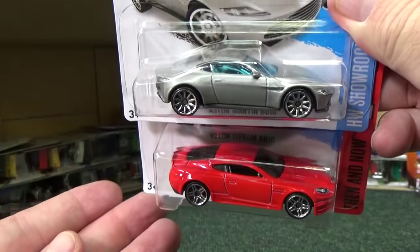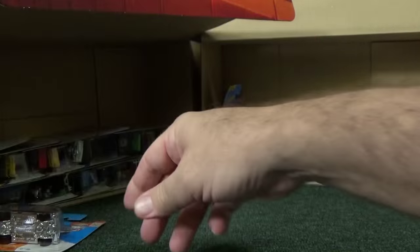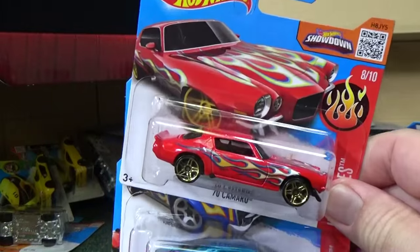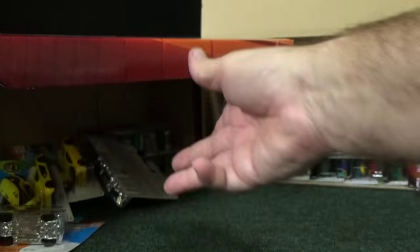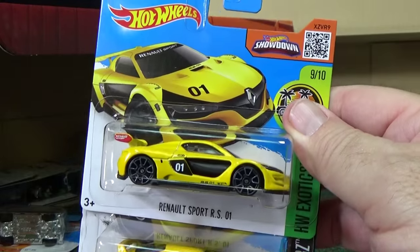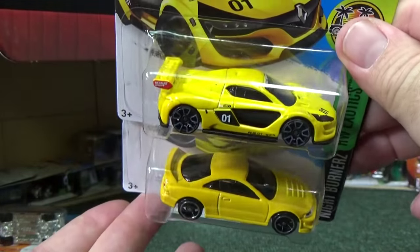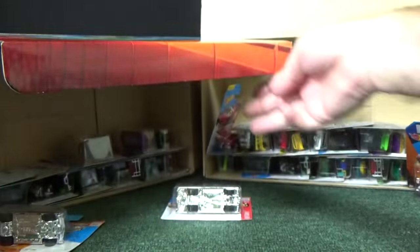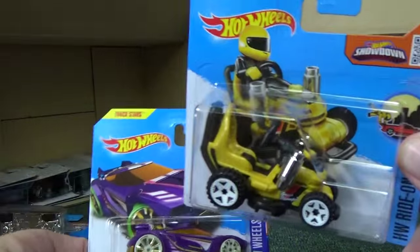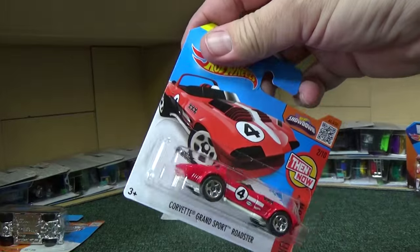Aston Martin DB10, '68 Shelby GT500, Aston Martin DBS — very nice, two Aston Martins in the case, really like that model. Then the '70 Camaro, '69 Mercury Cyclone, Corvette Grand Sport Roadster — a couple of good cars there. You've got the Renault Sport RS01, Custom '01 Acura Integra GSR, Backdrafter in green, a Ride On, and the Grass Chomper. Chicane and Spec Type.